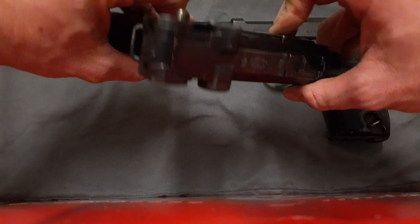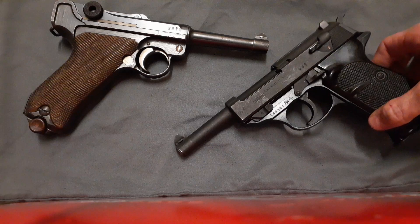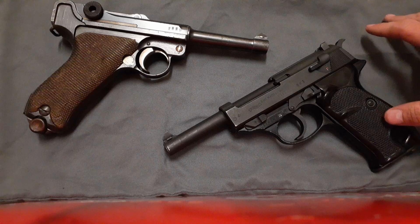All I've run through this has been American Eagle — pretty much the cheapest brass ammo you can get in 9mm — and it's run perfectly fine. The P38 just shoots pretty much anything I put through it. I think I only had one malfunction in my Luger once, and I think that was because I may have limp-wristed it. The P38 I haven't had any problems with, so I would say both are fairly reliable.